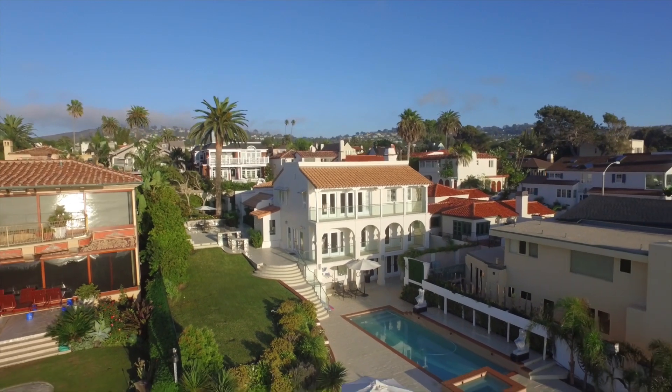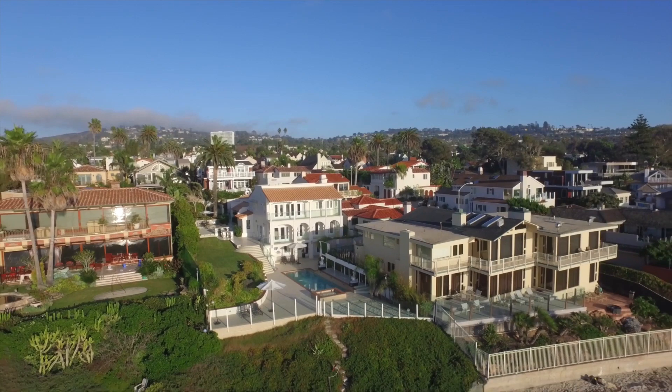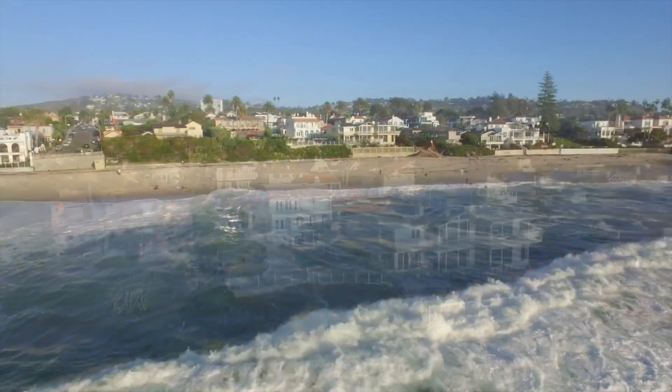One site is a buildable vacant lot with a city-verified certificate of compliance and an impressive 30 feet of sand frontage.